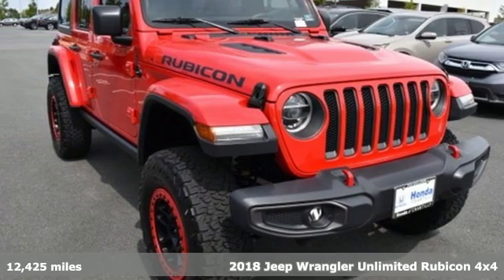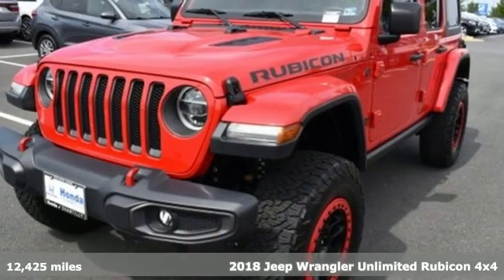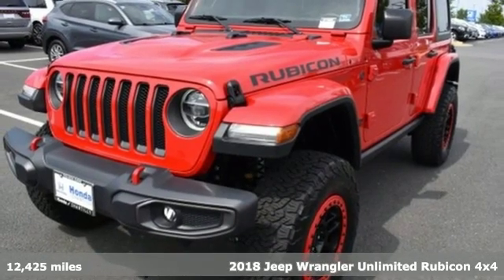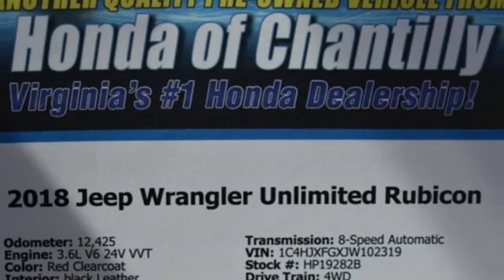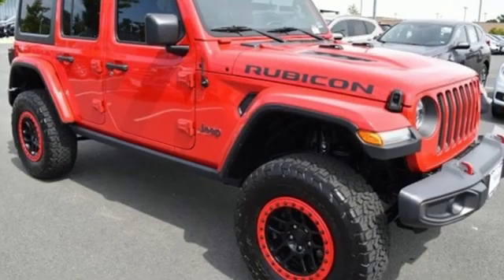Here's a 2018 Jeep Wrangler Unlimited. This Wrangler is the right balance of style and purpose, and with four doors, it's easy for everyone to join in on the fun. Get ready for an impressive combination of features.